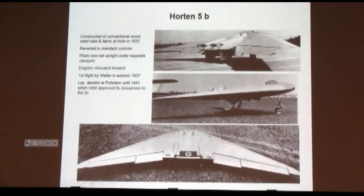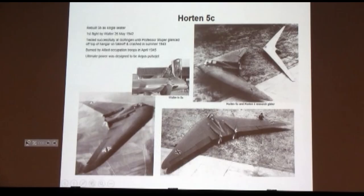Then came the Five series — probably the most famous of the Horten flying wings. They were conventionally wood and steel tube, the first built in 1937. The pilots sat upright, and the engines were moved forward to address the CG problem. In the Autumn of '37, Walter flew it. It was derelict at Peschtem in 1941 until approval for conversion to the 5C, which flew in May of '42 as a single seater, tested in '43. It was burned by Allied occupation forces in April 1945.